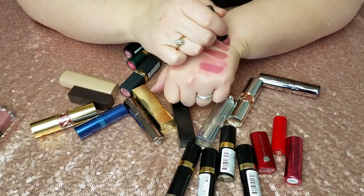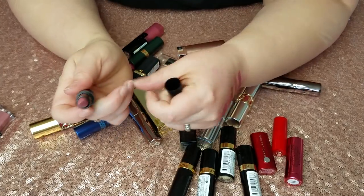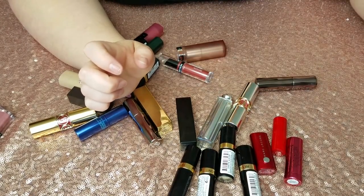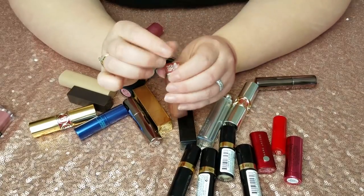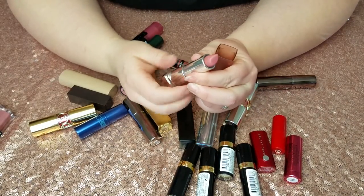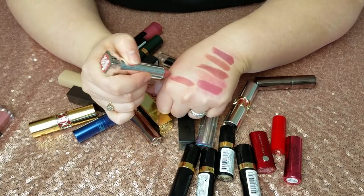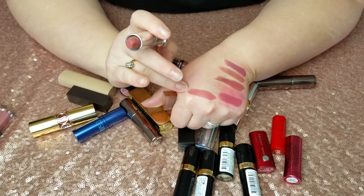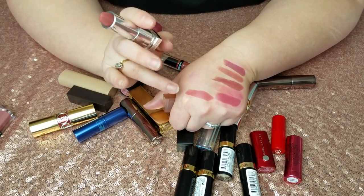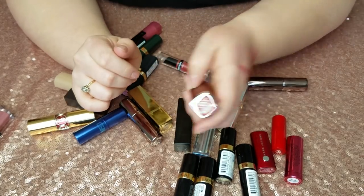This is Makeup Forever C211 — again, that kind of mauvey cool-toned color. Just going to get rid of it for that reason alone. This is Maybelline's Almond Rose in Matte — a gift with purchase from Ulta. It's an okay color, okay formula, but I don't ever find myself reaching for it even though I've had it for a couple months, so it's going.